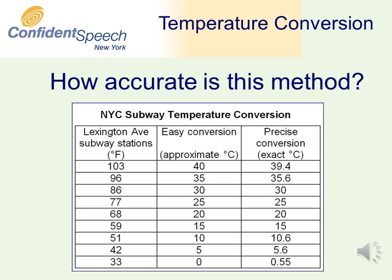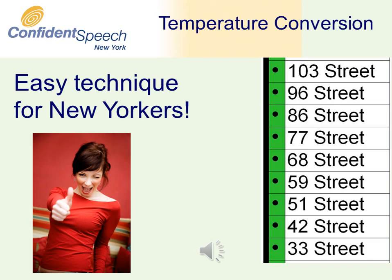The New York City subway temperature conversion only works well for the stations between 33rd Street and 103rd Street. If you are familiar with New York and the Lexington Avenue subway line, you can use this fast, easy technique to speak confidently about temperatures with anyone from any culture.